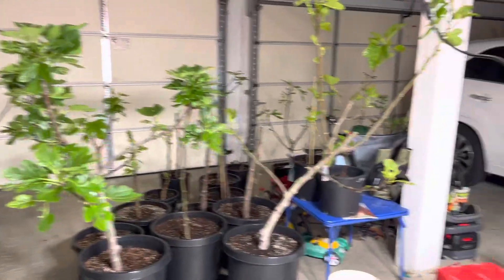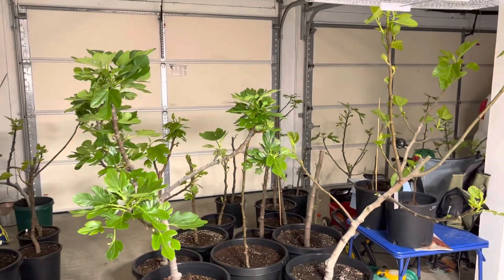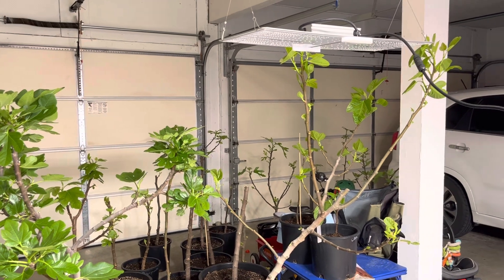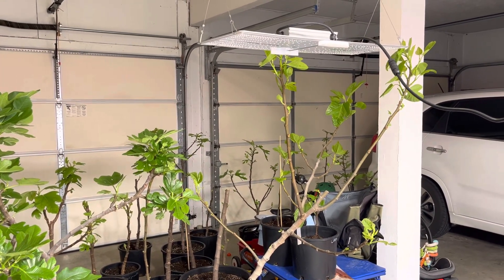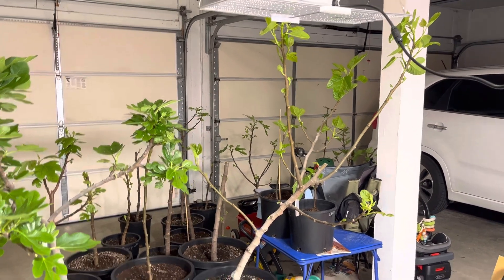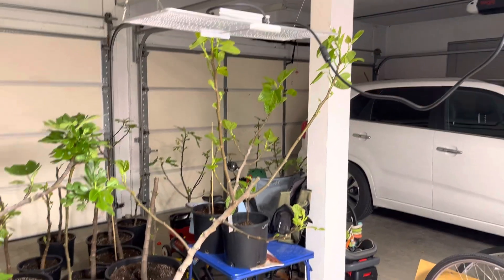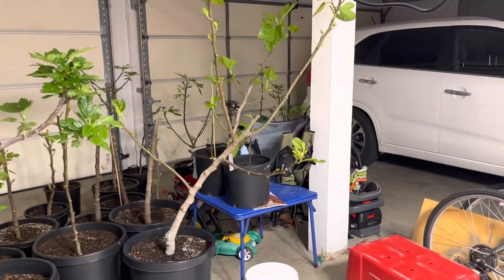It's the end of March. We've had a really warm February, and these guys all started budding out about three, maybe even four weeks ago. I just couldn't fight it anymore, so I turned on LED lights and a heater in the garage and just let them do their thing.